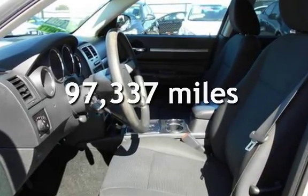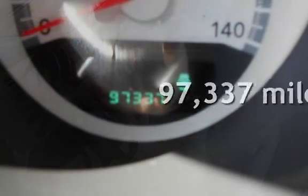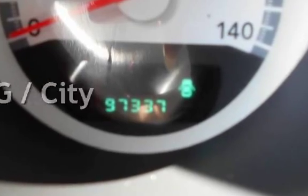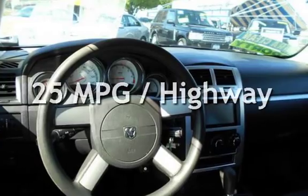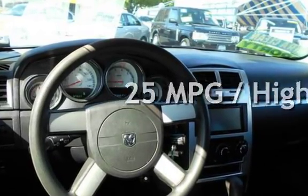This Dodge has less than 98,000 miles on the odometer. Estimated fuel economy for this vehicle is 17 miles per gallon in the city, and 25 miles per gallon on the highway.